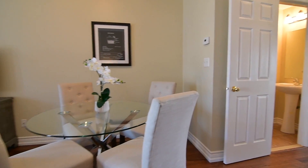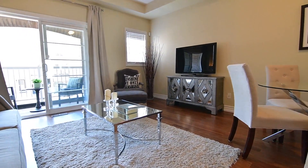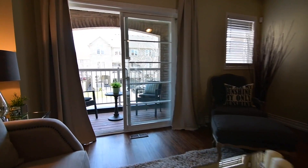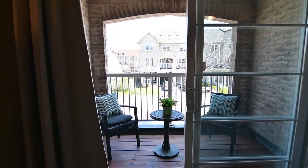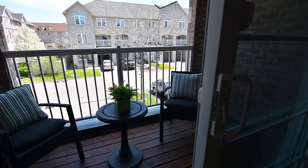A soft color palette gives this elegant entertaining space a bright airy feel, and through a sliding door walkout during the warm weather months, the entertaining is extended outdoors onto a partially enclosed and covered brick balcony with a wood deck-style floor.